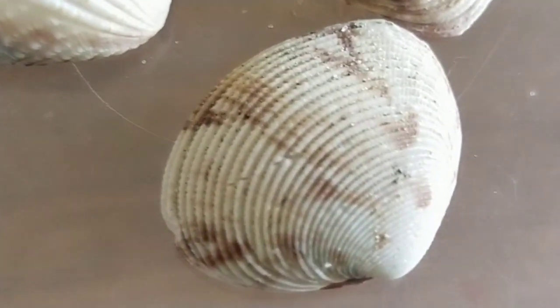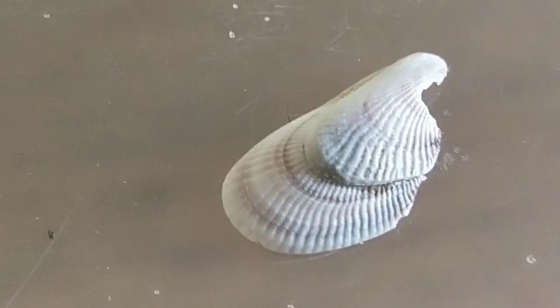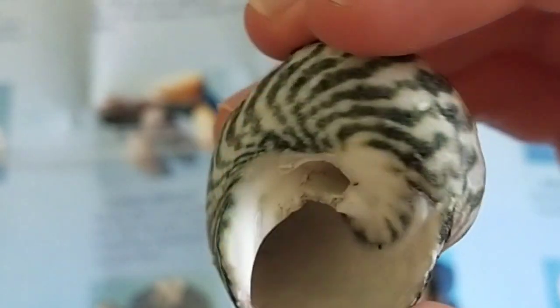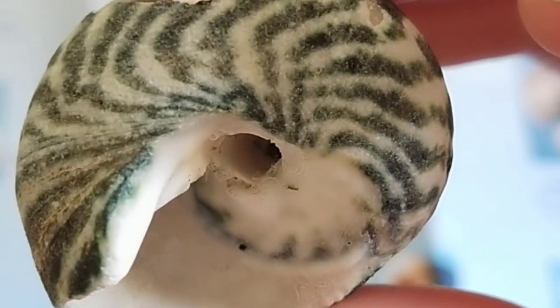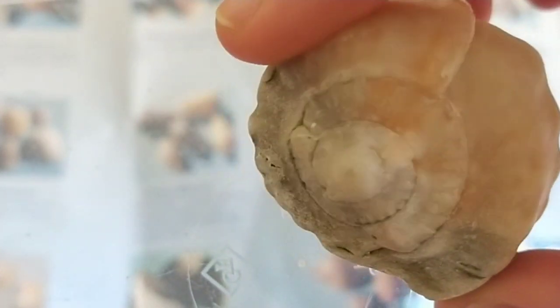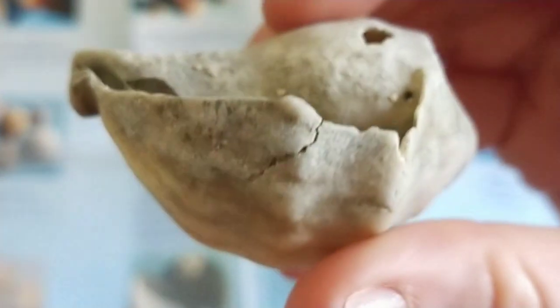These are called angel wings. You can see why they're called that — they're kind of pointy at the top. They're so cool.